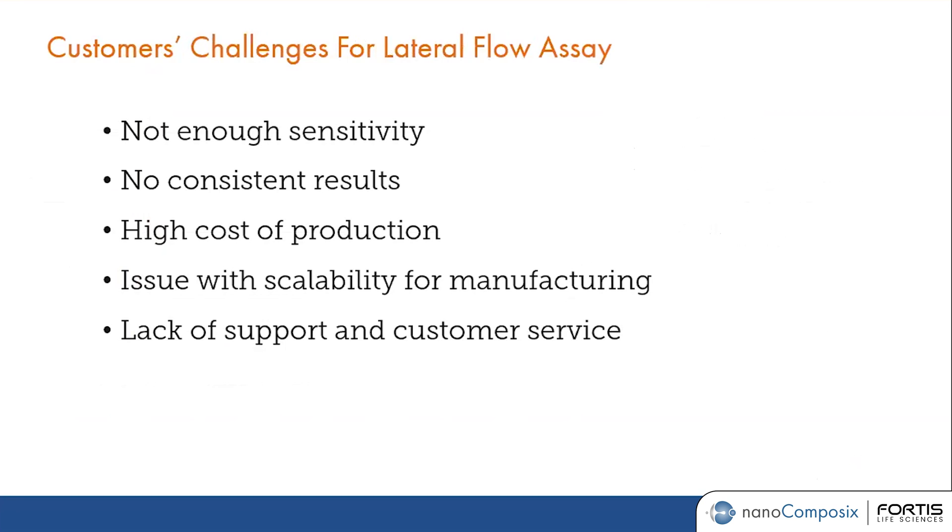If you are new to lateral flow or if you already have experience developing lateral flow assays, you are probably familiar with some of the different challenges associated with this application. The first challenge is not having enough sensitivity, so the assay is not performing as well as you would like.